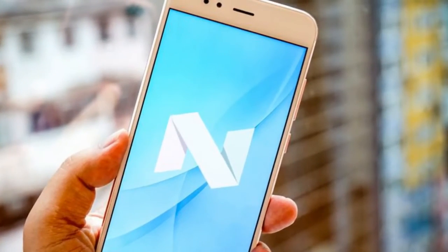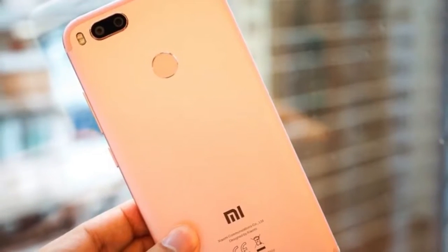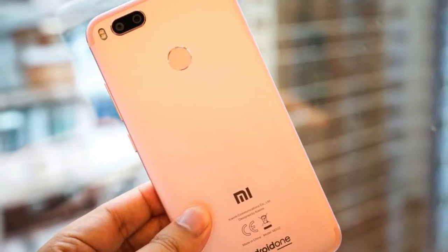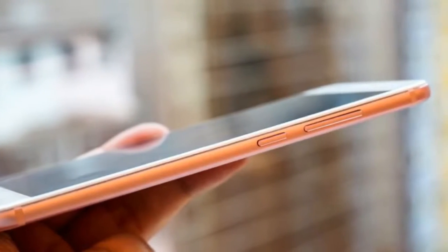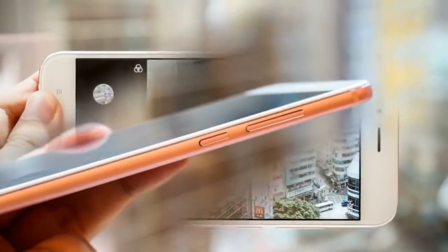But if you're thinking that Xiaomi came up with a completely new phone from scratch, that's not exactly the case. The A1 is actually known as the Xiaomi Redmi 5X in China, but now repackaged for the global market. That's not necessarily a bad thing, because it's a sweet phone for its price.